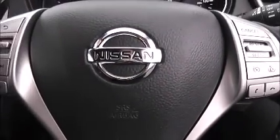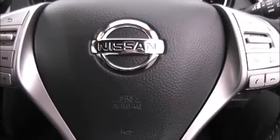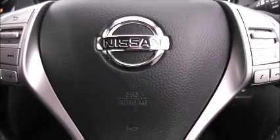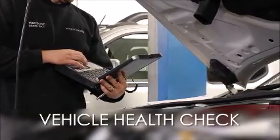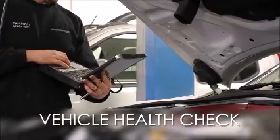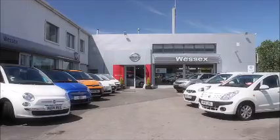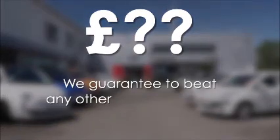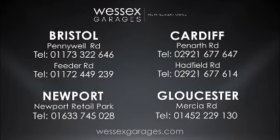This model is available to view on our website today and you can also reserve it online to receive an additional discount. Here at Wessex Nissan, we guarantee you the best prices on finance. Every Wessex Garages used car receives a vehicle health check from our qualified technicians. Reserve online today and you'll receive a £25 discount. If you're looking for options to fund your purchase, remember we guarantee to beat any bank or high street lender. For further details or to book a test drive, call your local Wessex Garages sales team or click the link to our website for a choice of over 600 used cars.